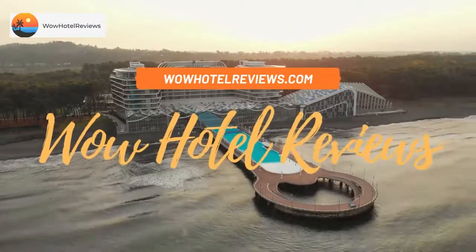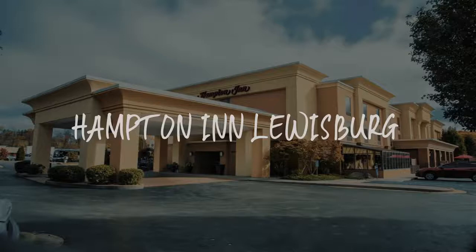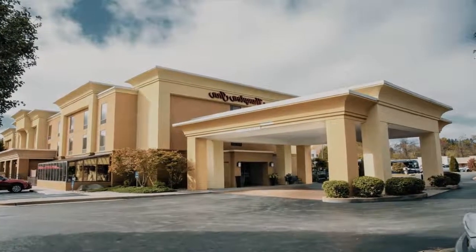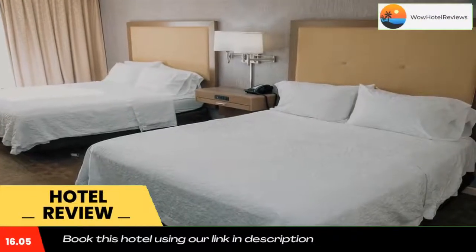Hello guys, welcome to Wow Hotel Reviews. Today I am reviewing Hampton Inn Lewisburg — it's a three-star hotel. Please use our Booking.com link in the description to book the hotel and get special pricing. Some of the most popular facilities are one swimming pool and a tea and coffee maker in all rooms.